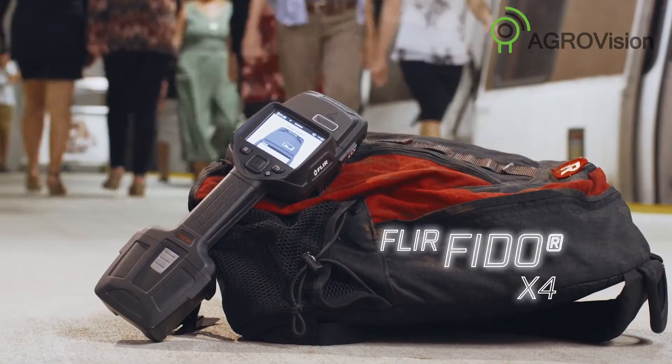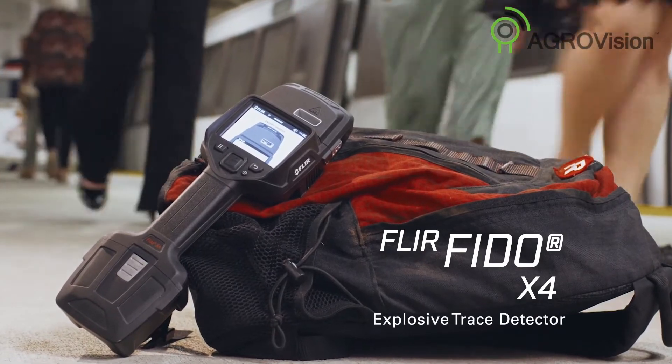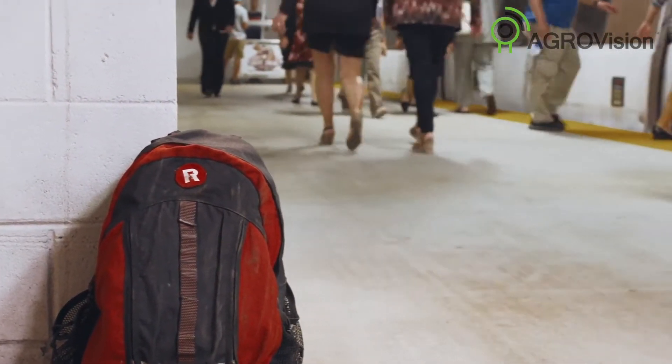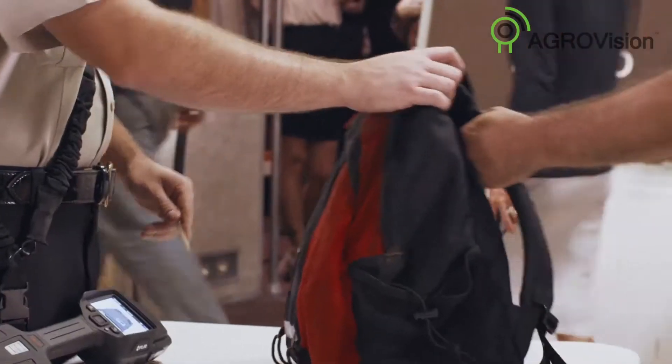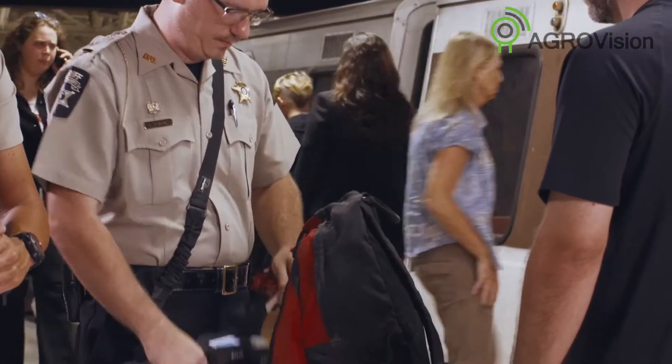Meet the next generation of handheld explosive trace detectors: the FLIR FIDO X4. Threats can be anywhere and cause harm at any time. There are no second chances — you need to be right every time.